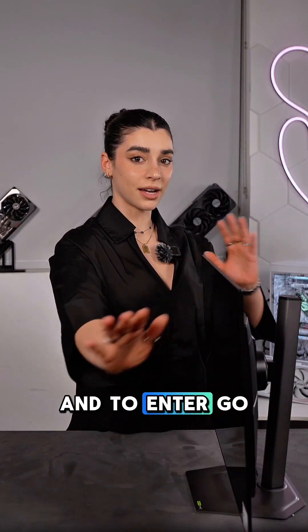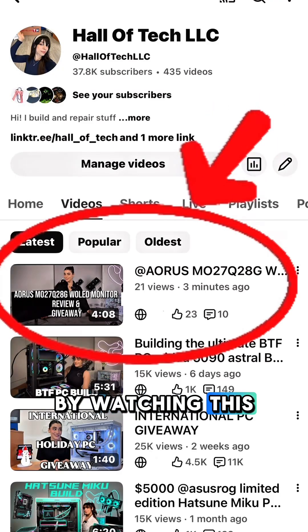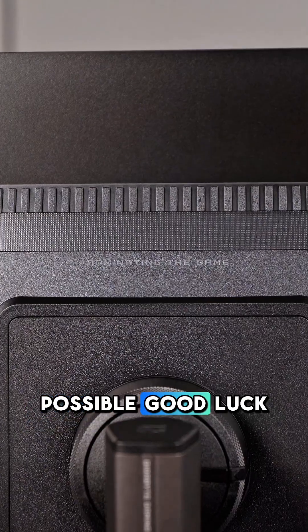To enter, follow Ioris and subscribe to my YouTube channel by watching this video on there. I'll be choosing someone from the comments on that video. Shout out to Ioris for making this possible — good luck!